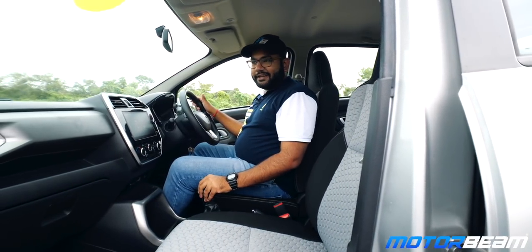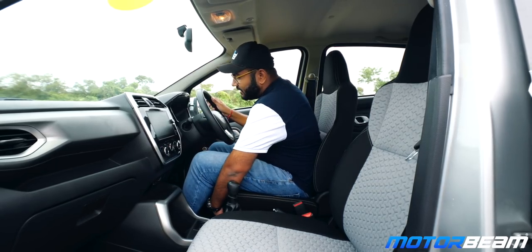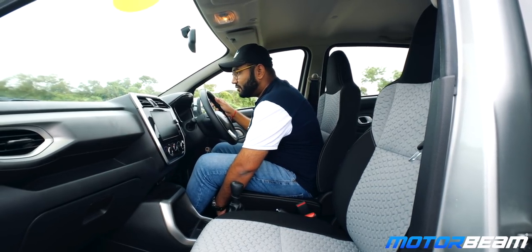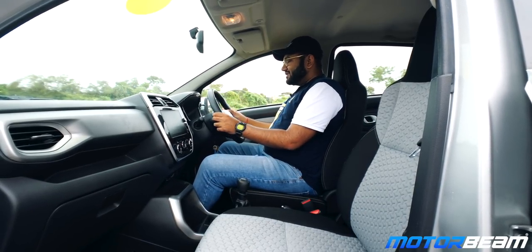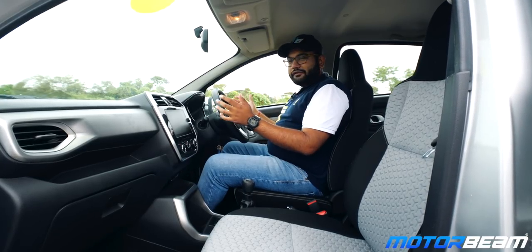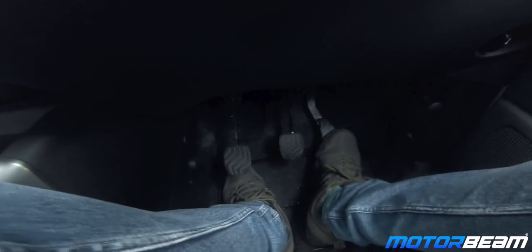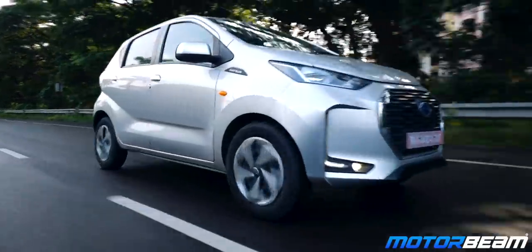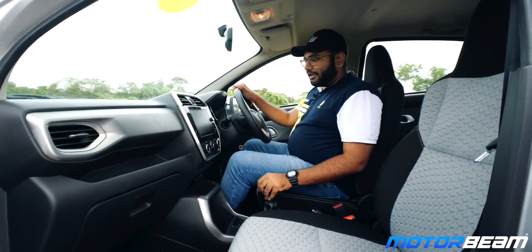Sitting in the cabin of the Datsun Redi-Go, this is a very cosy place. The driver's seat does not slide backwards more than this — this is the maximum it can slide back — which means I'm sitting very close to the steering wheel and I'm not able to find a lot of comfort in this driving position. The footwell is not very spacious; it's a bit tight and the angle at which you keep your foot on the accelerator is also a bit less ergonomic. I drove this car for two hours before the shoot and my leg actually started paining, so a slightly more spacious front end would have been better.